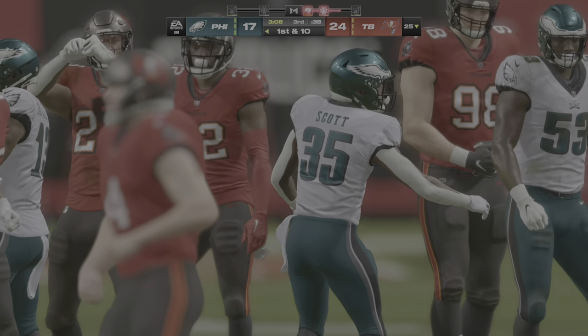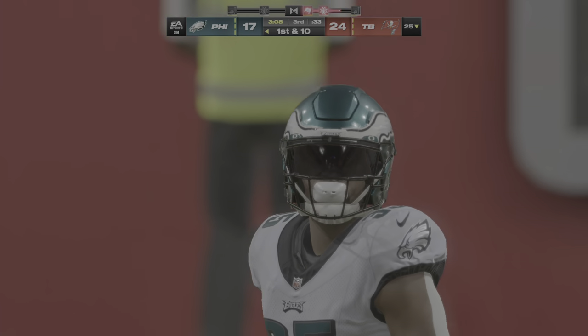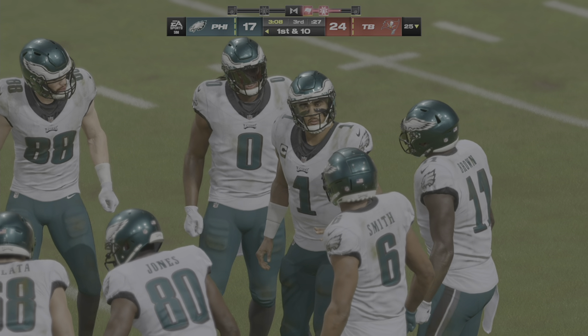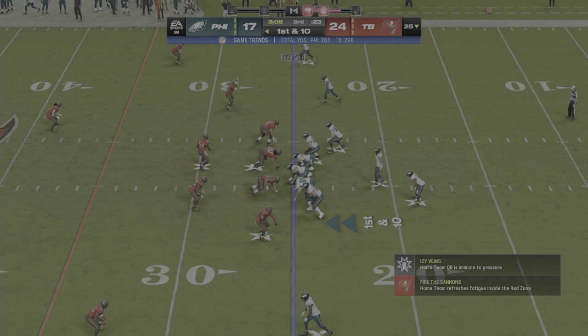A very uninspired effort the last time we saw them out there — a quick three and out, then they punted the football. You never want to get stopped so soundly during a series, but what would be even worse now is letting it happen again right here. They've got to get going.